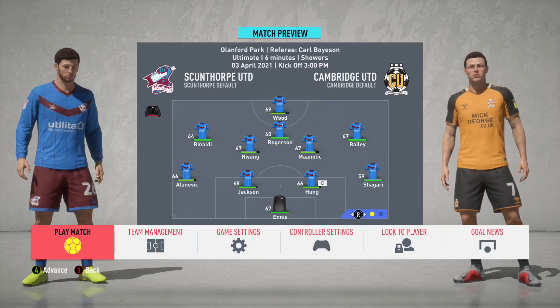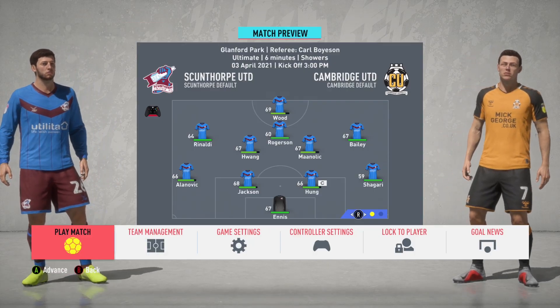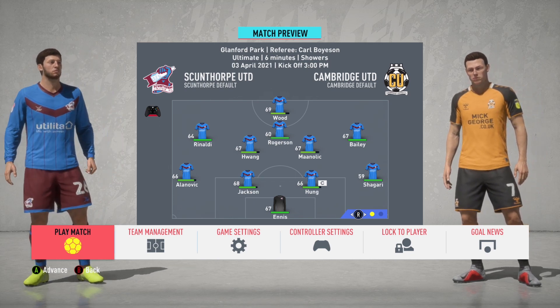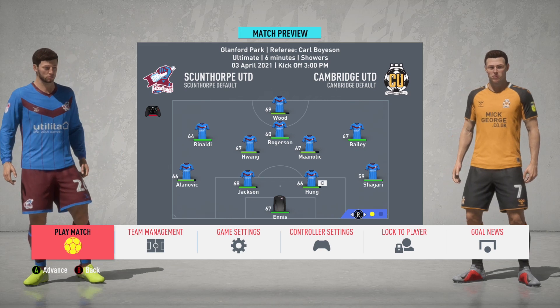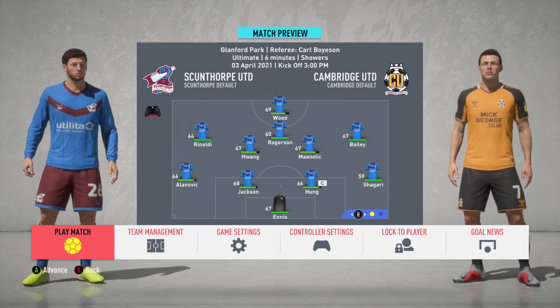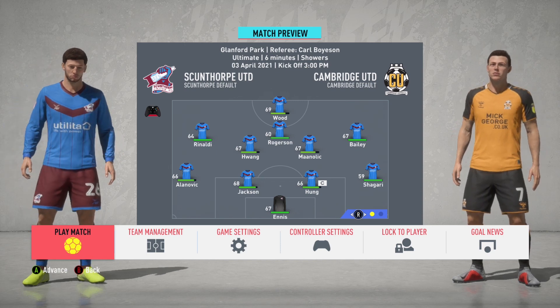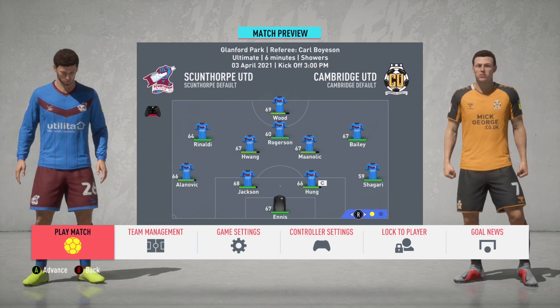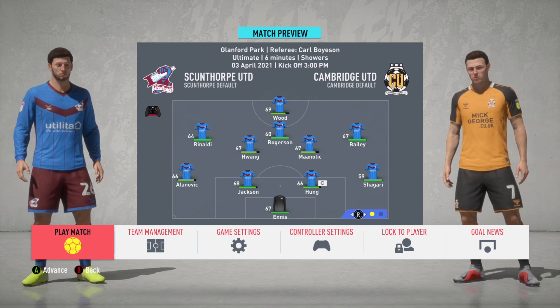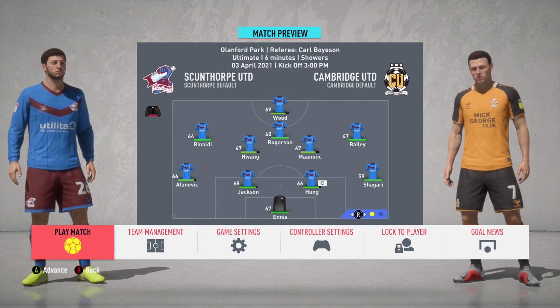Getting into the game against Cambridge United with a rotated roster. We're struggling and just need to get back to normal fatigue levels. It will be Ennis in net, Alan Vick, Jackson, Hung, and Shigari at right back; Rinaldi on the left wing with Wang, Manalik, and Bailey; Rogersson in the CAM along with Wood up top. Let's see if we can grab three points.